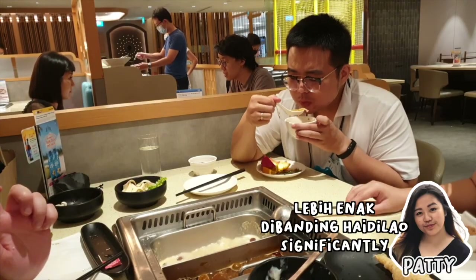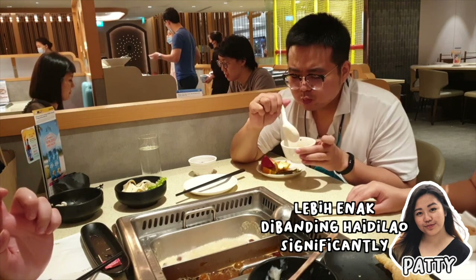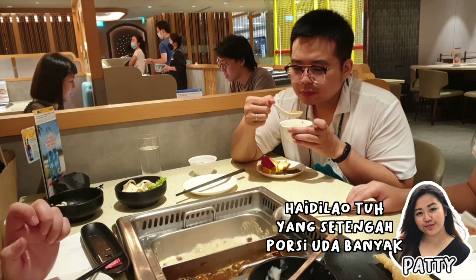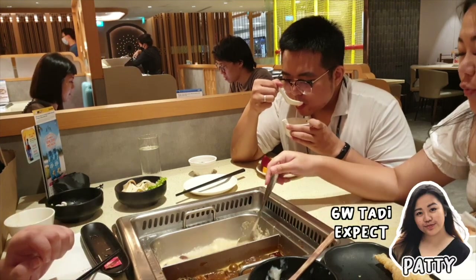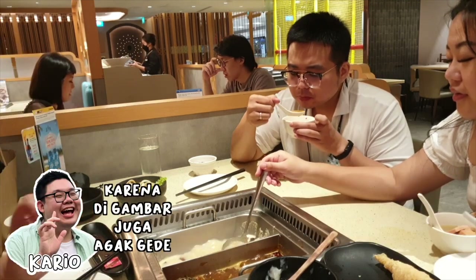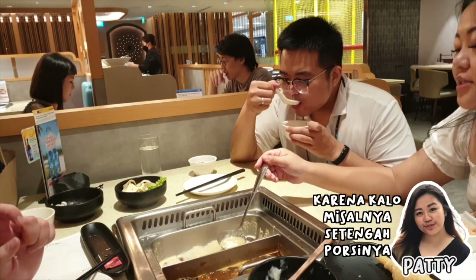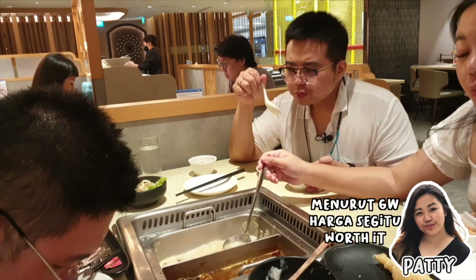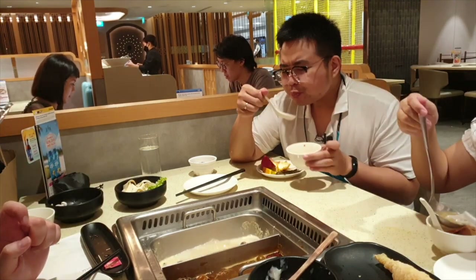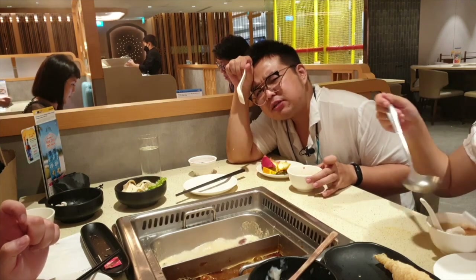I think it's better than Haidilao, though that's just my opinion. The portions are smaller though — Haidilao's half portion is already a lot. I agreed to order half thinking it was the same size as Haidilao's half portion.